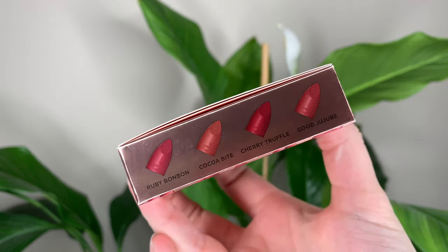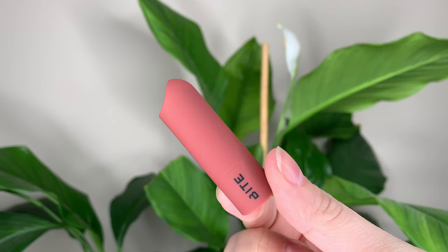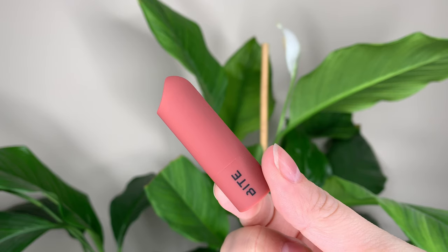Hey guys, today I have this new lip set from Bite Beauty. Longest name ever — it's the Creamy Color Four-Piece Mini Amuse-Bouche Supercharged Lipstick Set.